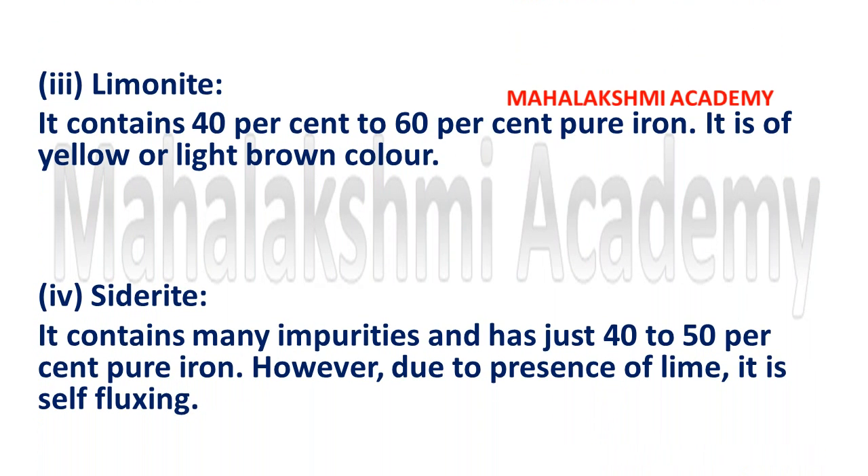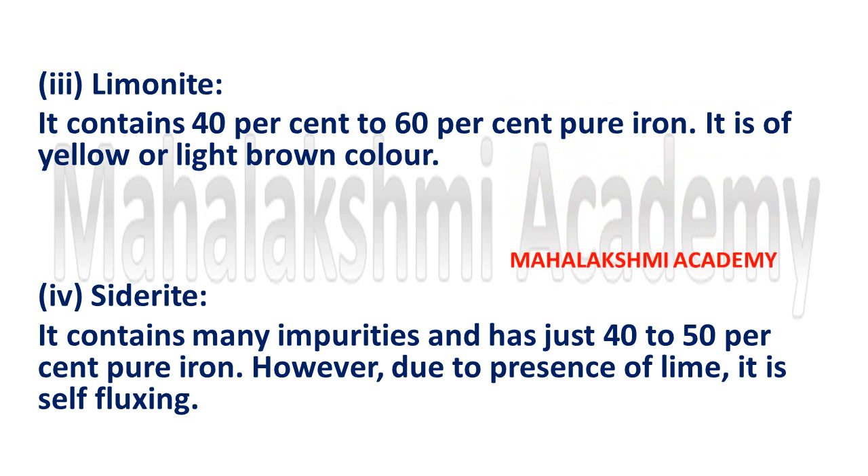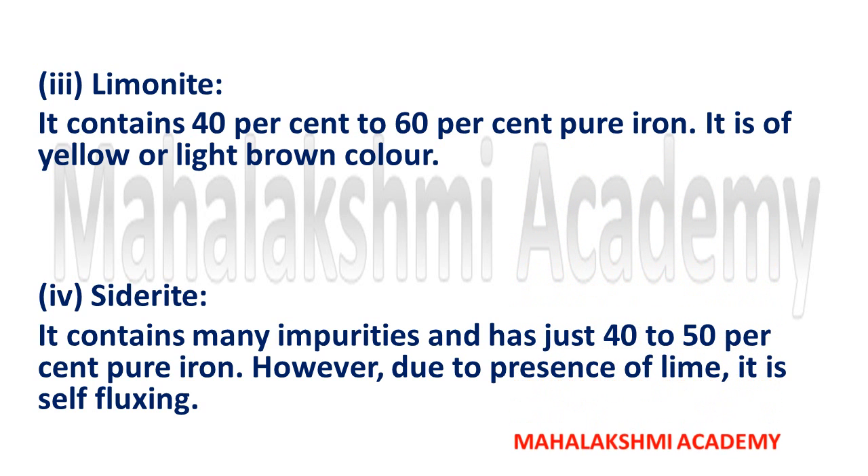Another type is limonite. It contains 40% to 60% pure iron and is of yellow or light brown color.